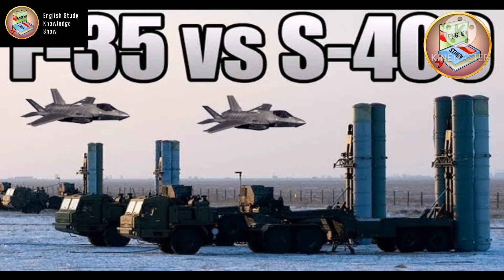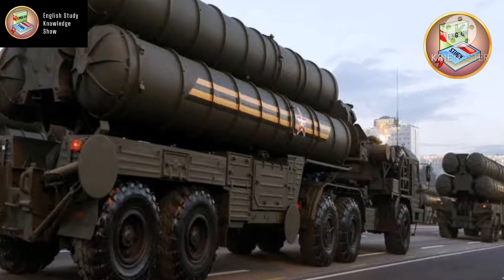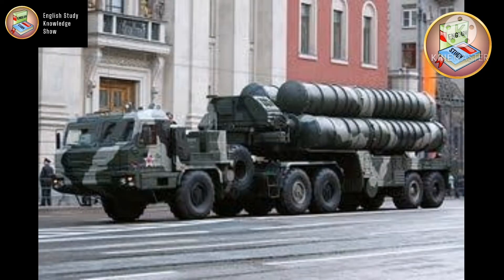So today we are going to compare the S-400 and F-35. Let's talk about the S-400 first. It was made by MKB Vympel design bureau in 1990, and the Russian Air Force announced the system in January 1993.